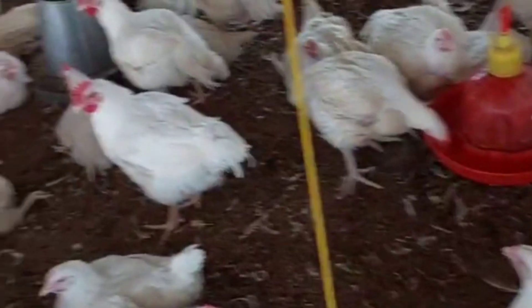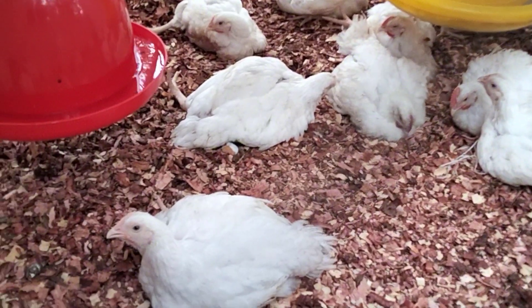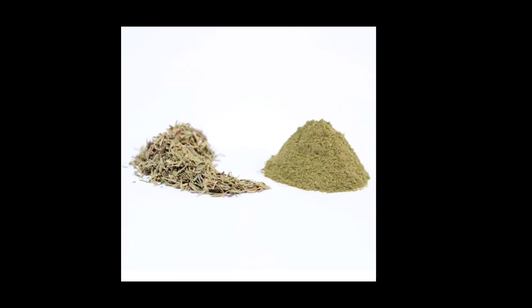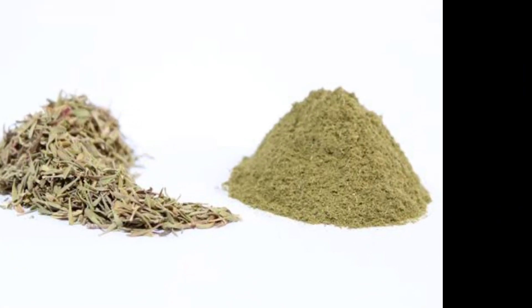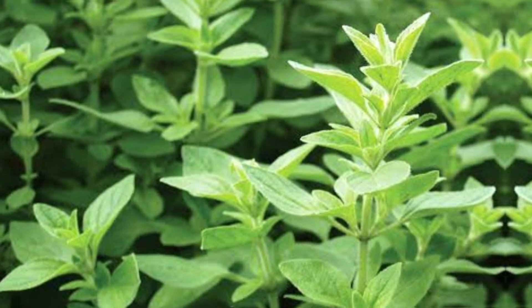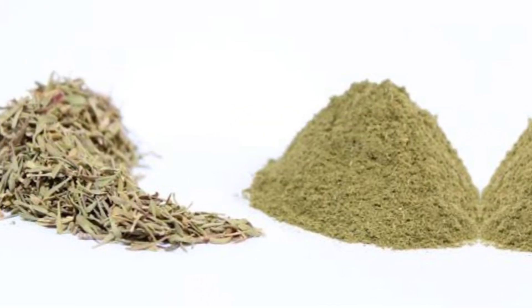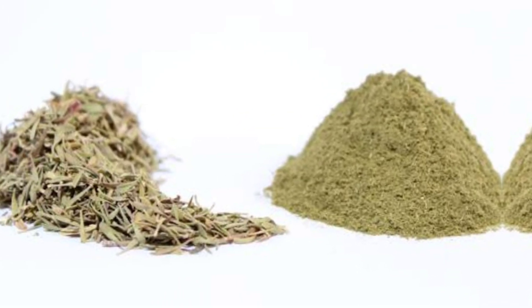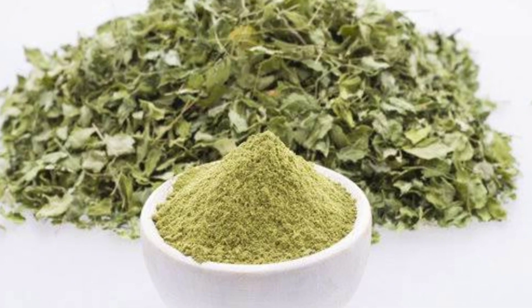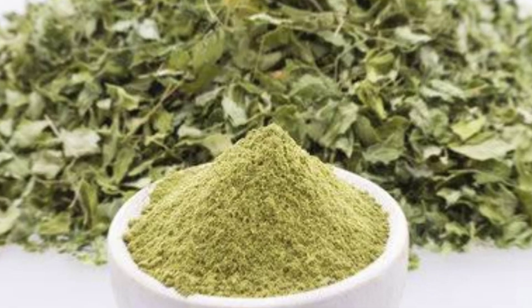Now, how are you going to prepare this oregano leaf powder? It is very easy. You can either buy the naturally prepared oregano leaf powder, or you can make your own easily at home to ensure it is 100 percent natural. What you do is find the oregano leaves, dry them properly, then grind them into powder form — you can even use a blender to crush the dried leaves into powder.